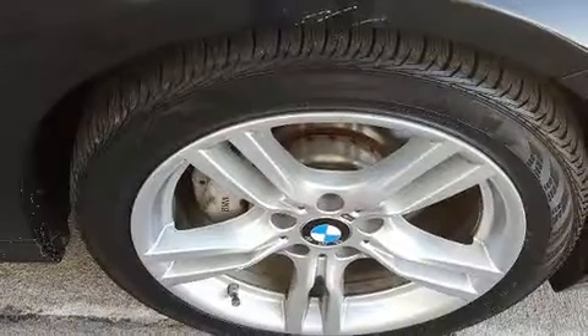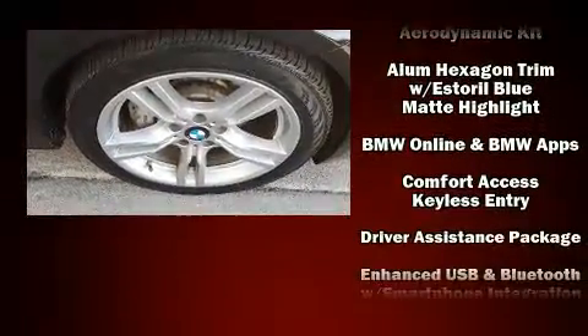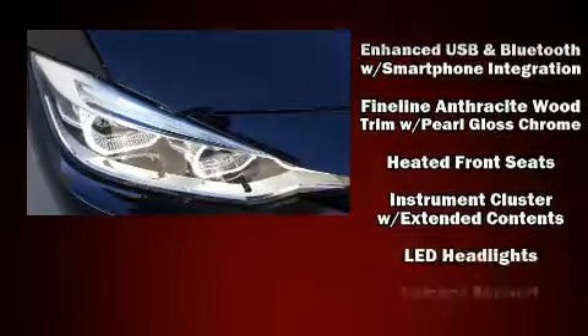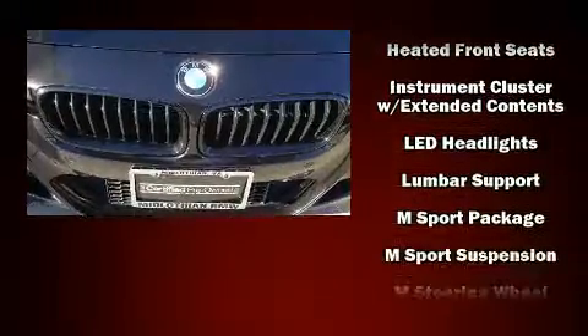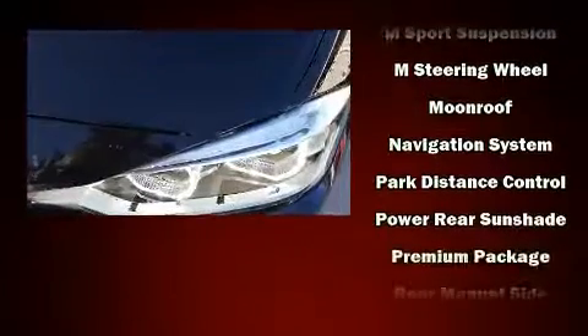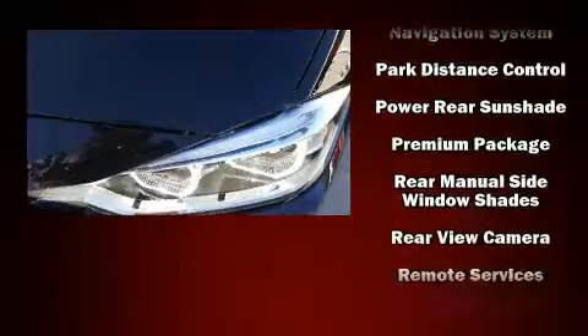Enjoy your favorite music via the stereo system, which includes a CD player with MP3 capability and 16 speakers, yielding a symphony-like audio experience. BMW also prioritized safety and security with features such as ignition disabling and an emergency communication system.